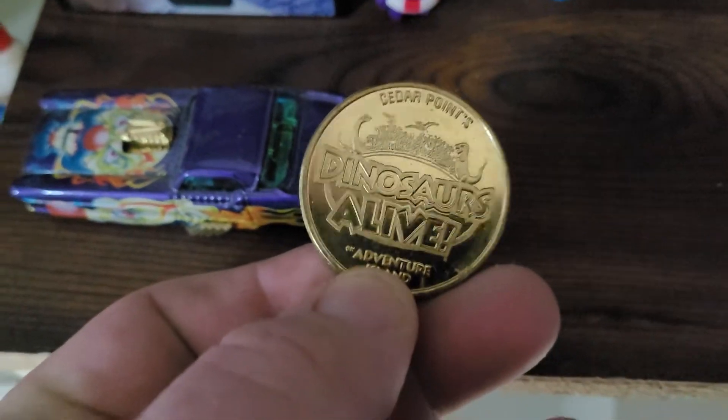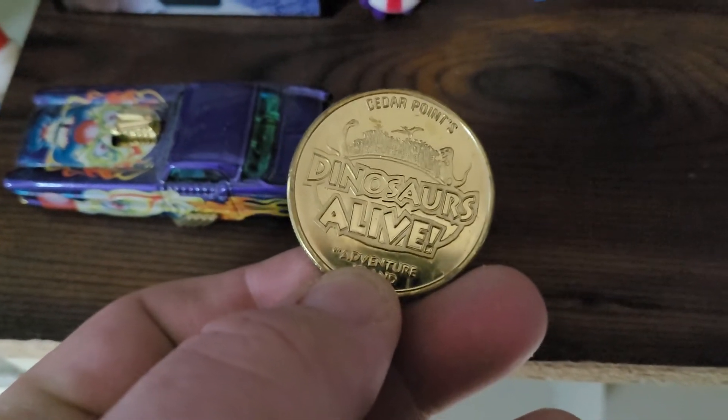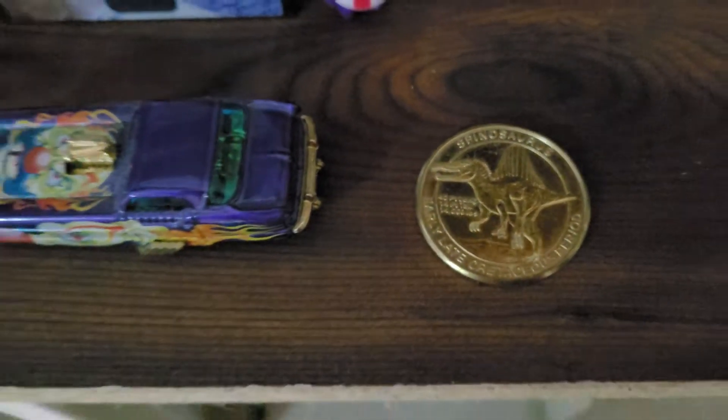This little coin was actually made at Adventure Island in Cedar Point, Ohio. Me and my wife got one each — I got the Spinosaurus; I forgot what she got.